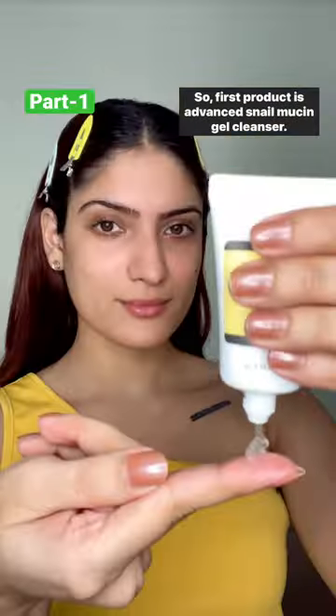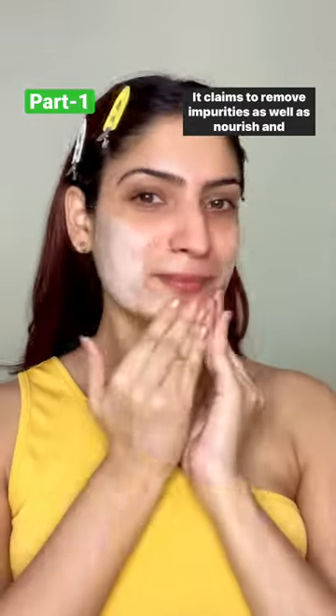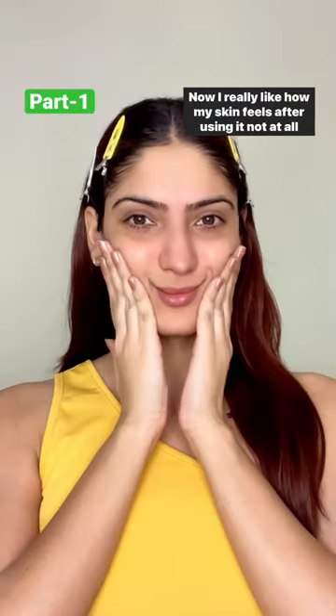The first product is Advanced Snail Mucin Gel Cleanser. It claims to remove impurities as well as nourish and moisturize. I really like how my skin feels after using it — not at all dry, and none of that khicha khicha vibe.